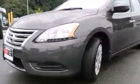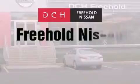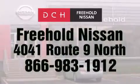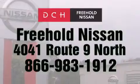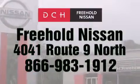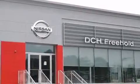This vehicle won't last long at this price. Call and arrange a test drive now. DCH Freehold Nissan is conveniently located across from the Freehold Raceway Mall on 4041 Route 9 North in Freehold. Contact us at 866-983-1912 for more information about this vehicle and others like it, or visit us at dchfreeholdnissan.com. Driven by a better way — experience the DCH way.